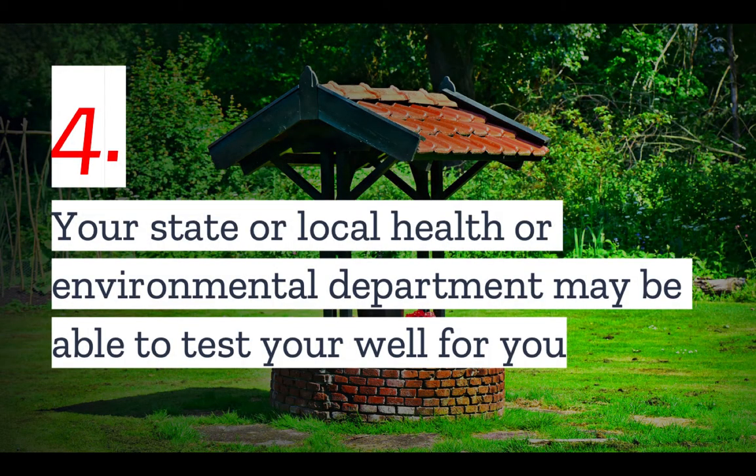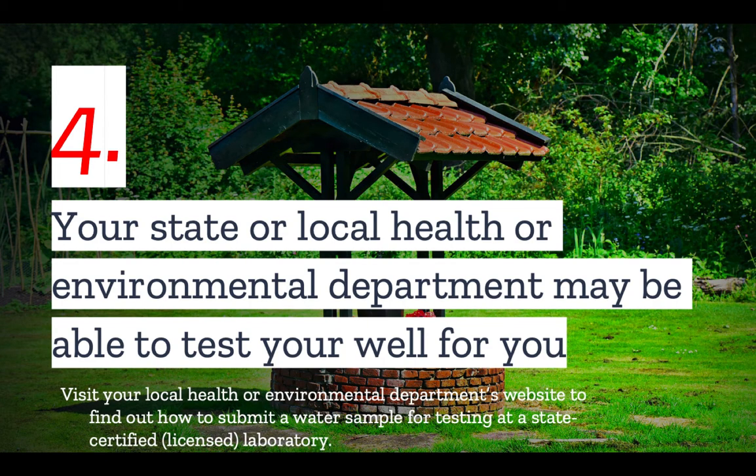Number four: your state or local health or environmental department may be able to test your well for you. Visit your local health or environmental department's website to find out how to submit a water sample for testing. You should also give them a call to determine what potential contaminants have been found in the region and which you should request testing for in your next well test.